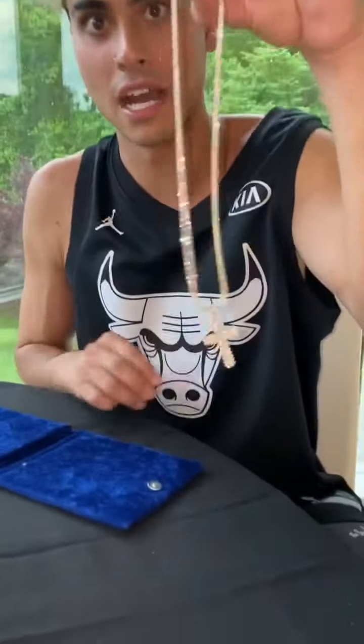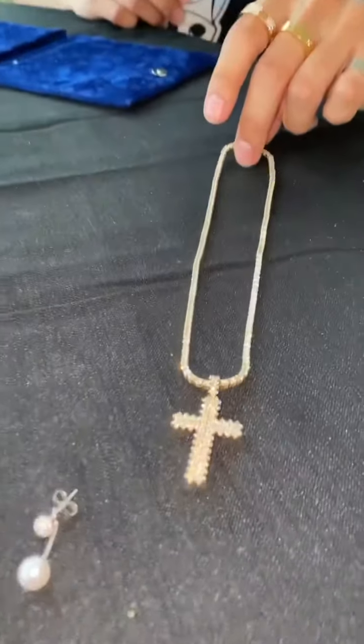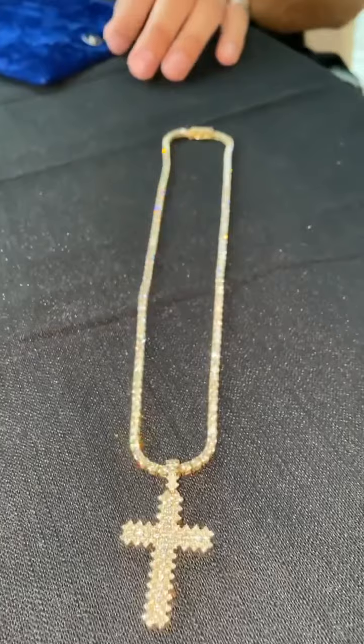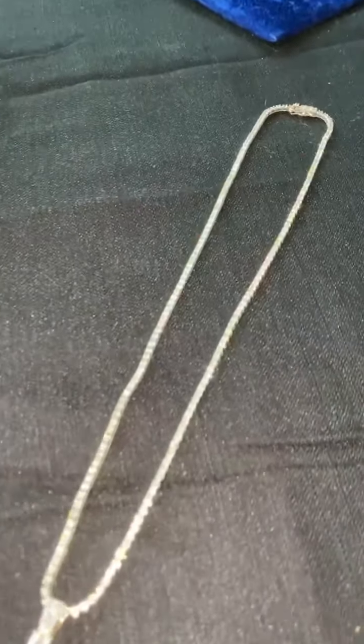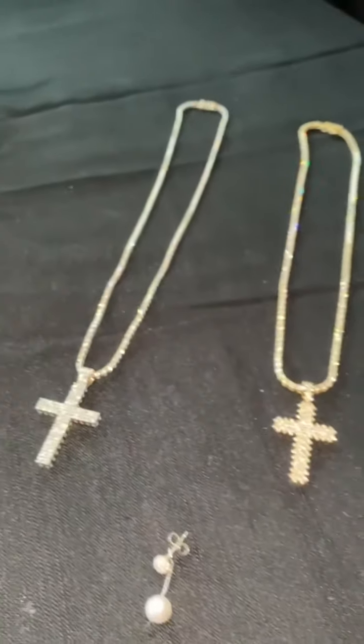Now we move on to some more things. I love my crosses, so here we got the yellow gold flooded out cross — I love this necklace so much. Look at the ice, it's glistening. And to go along with that one, we got the white gold flooded out diamond chain cross. I usually only rock those two — I don't like to be too showy with my jewelry, but those two go really well together.